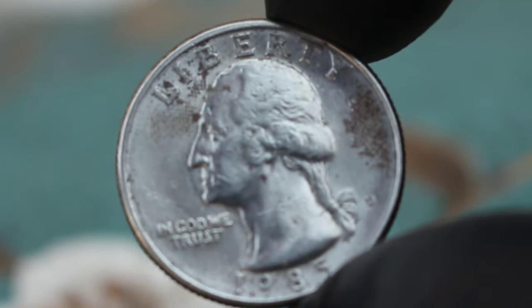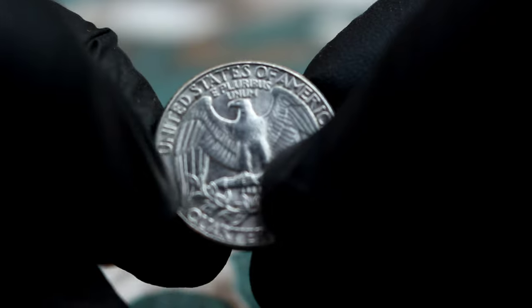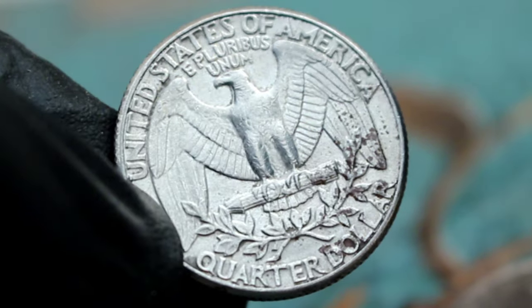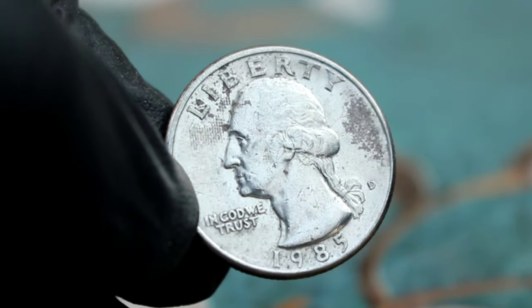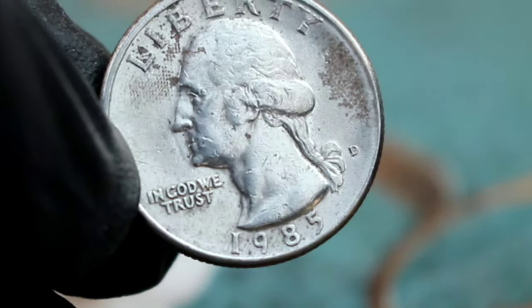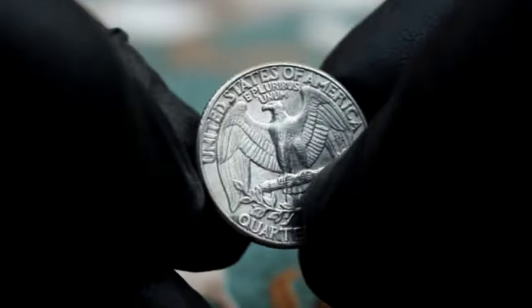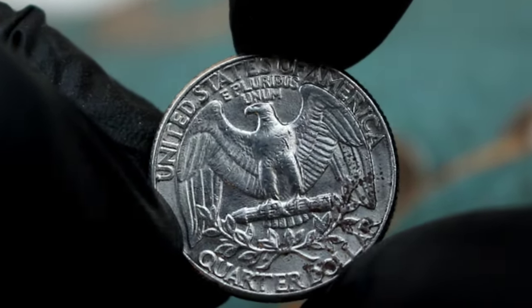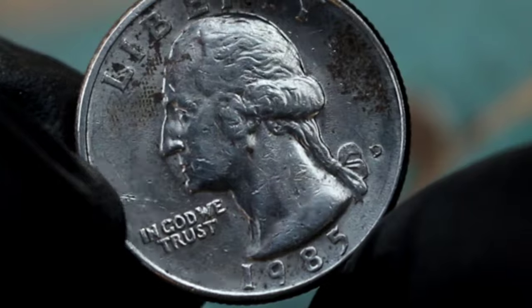So how can we explain the value of this coin? One way is to highlight its historical significance — the Washington Quarter Series is a long-standing part of American currency and each coin tells a story about our nation's history. Another way is to talk about its rarity: while millions of Washington Quarters were minted in 1985, finding one in dirty condition can be a bit more challenging, making it more desirable to collectors. In conclusion, even a dirty coin like the Washington Quarter Dollar 1985 with a D-Mint Mark can hold value in today's market. Its historical significance, rarity, and demand from collectors all contribute to its worth. So next time you come across a dirty coin, don't just toss it aside — it could be worth more than you think.